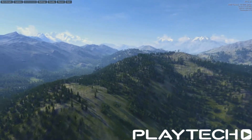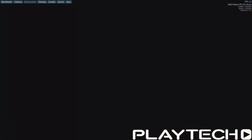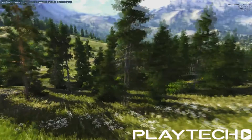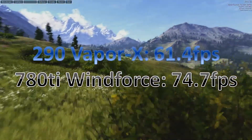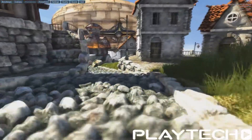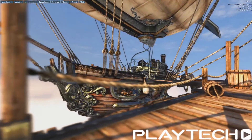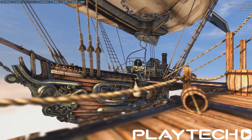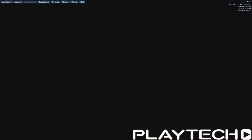Next, Unigine Valley on the Extreme HD preset. The Vapor X scored an average of 61.4 frames per second. The Windforce GTX 780 Ti scored 74.7 frames per second average — another big jump there in favor of the 780 Ti. Then Unigine Heaven on DirectX 11 with everything maxed out at 1080p. The R9 290 Vapor X scored an average of 54.3 frames per second, whereas the GTX 780 Ti Windforce scored an average of 66 frames per second — 12 frames in favor of the 780 Ti.